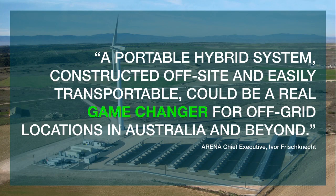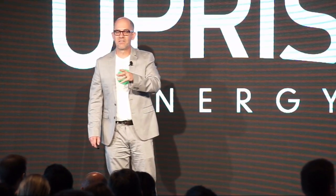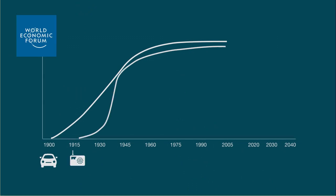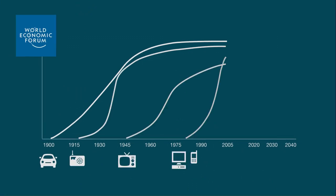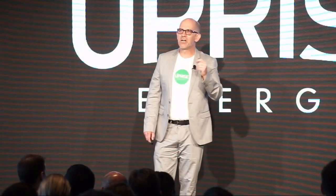It's not just me who's telling you that a product like this is important. A quote from the Australian Renewable Energy Association Chief Executive says a product like ours would be a real game changer. The World Economic Forum recently tracked the development of important technologies over history, and they've identified grid edge technologies as being the next rising star.